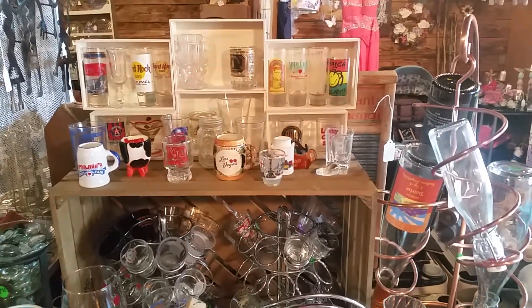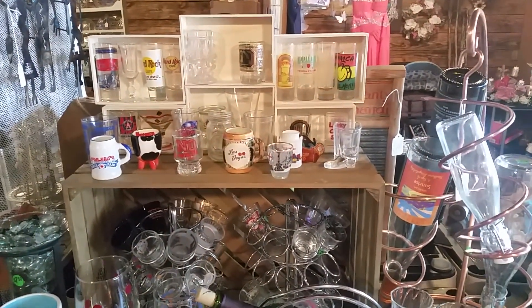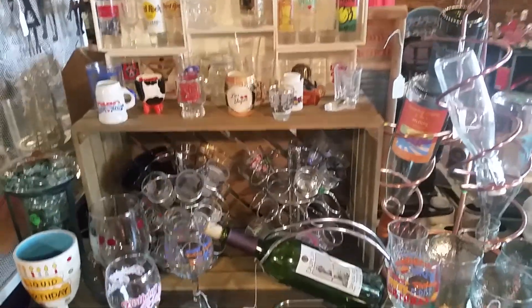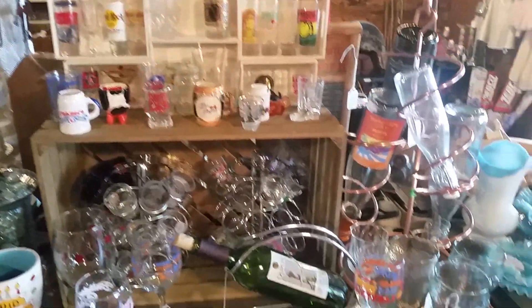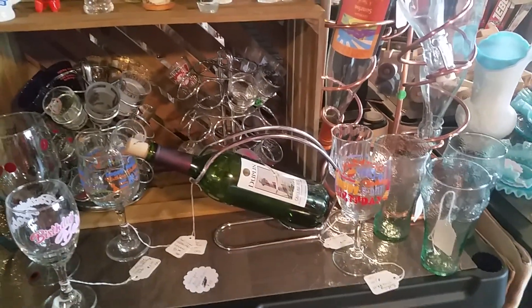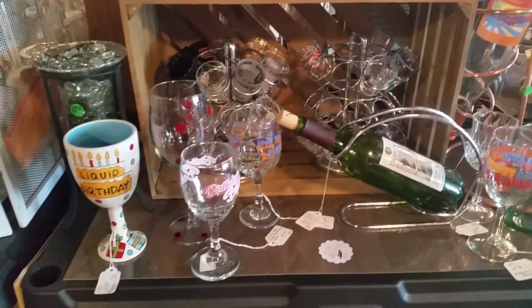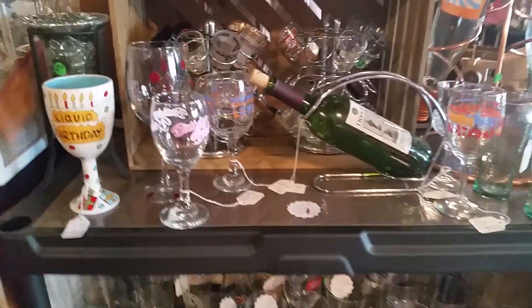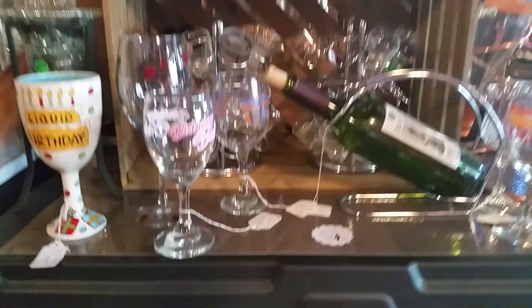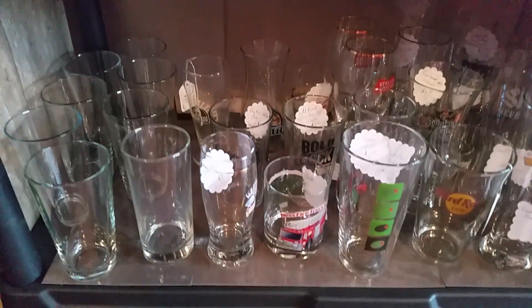I try to get all the alcohol — wine, whiskey, shot glasses, beer glasses — onto this shelf unit. Coca-Cola glasses too. Those Keurig spinners are perfect for shot glasses. And here's the beer glasses.